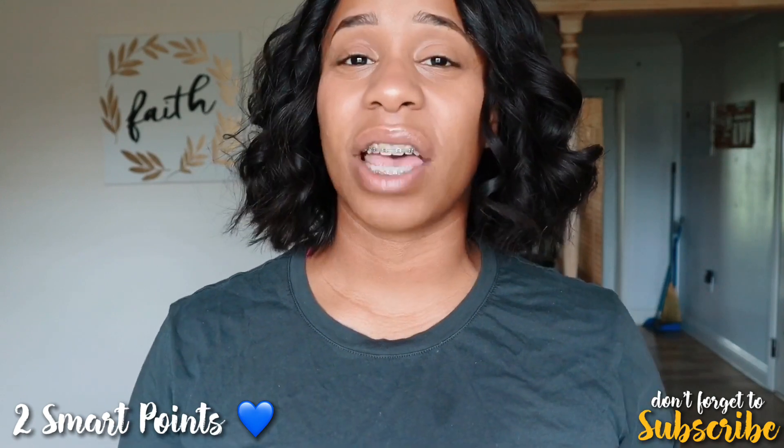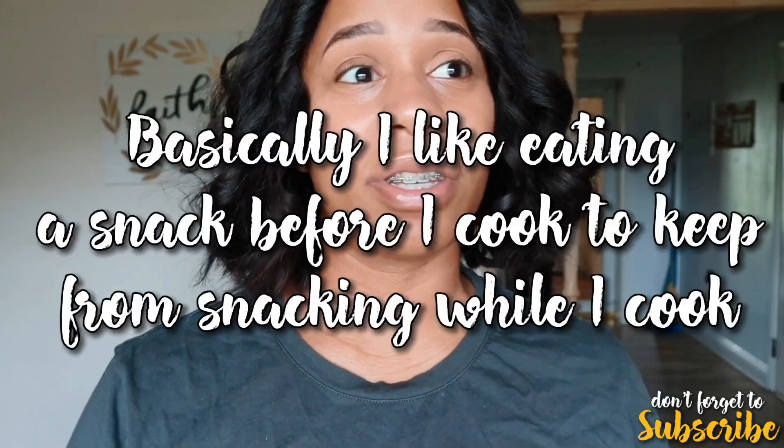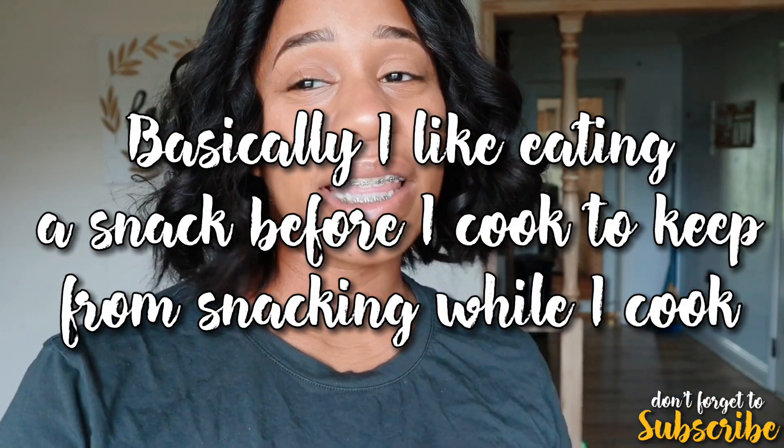Please do not forget that I take vitamins every day — I make sure I take a probiotic and a multivitamin. Before I cook any meal I always like to have a snack beforehand, because I tend to snack on food while I cook it, and that is a very easy way to build up your points for the day.